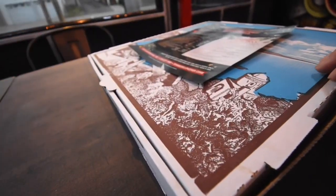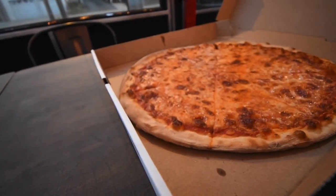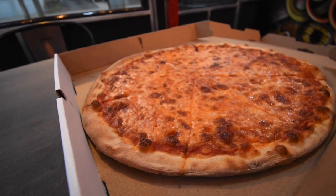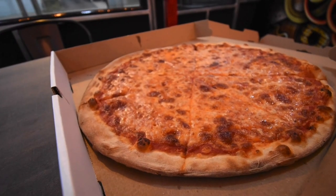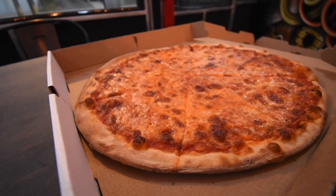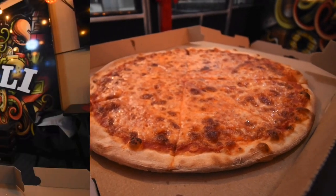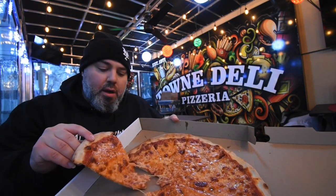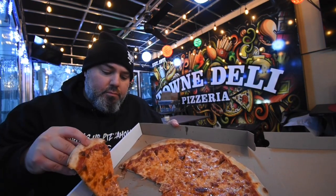All right folks, let's open this up — home of the eight dollar pizza. I ordered it well done. There it is. Looks pretty decent. Eight bucks, guys — eight bucks, you get a whole pie. It's about 16 inches, so it's not too small. Let's grab a slice. Neat separation, pretty neat.